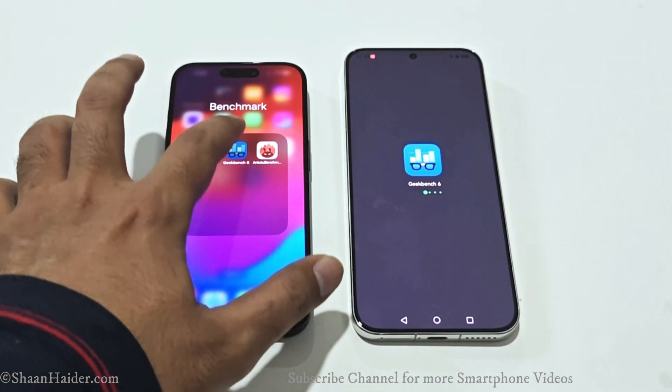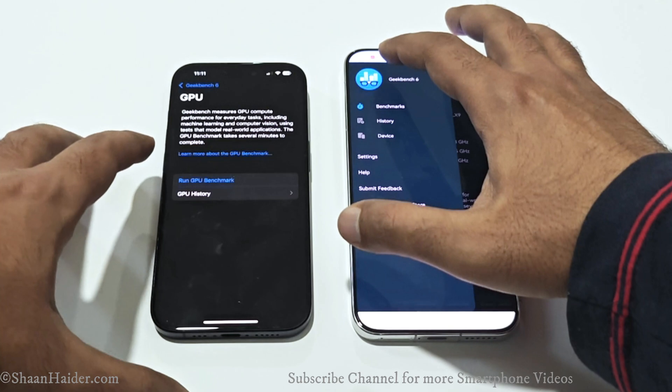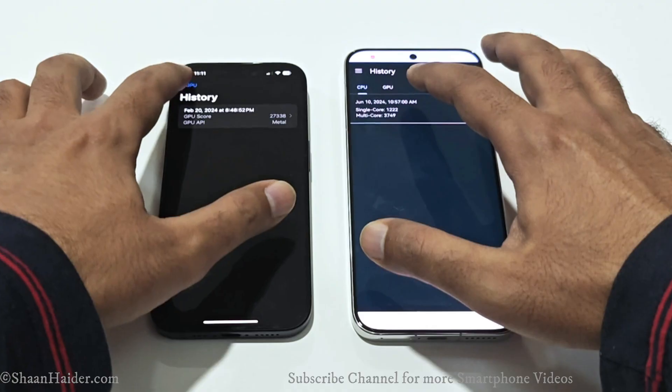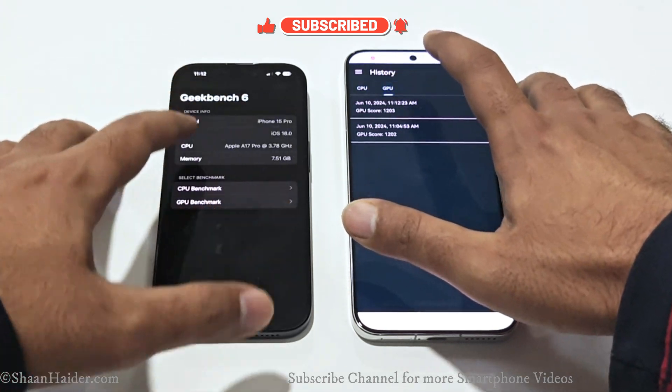The last test is Geekbench 6, divided into CPU and GPU sections; the CPU test is further split into single-core and multi-core. The iPhone 15 Pro scored 2964 in single-core and 7455 in multi-core, while the Huawei Pura 70 scored 1222 in single-core and 3749 in multi-core. Once again the iPhone 15 Pro wins, scoring nearly twice what we get on the Huawei Pura 70.